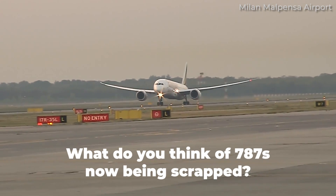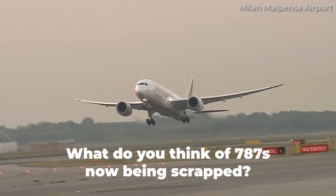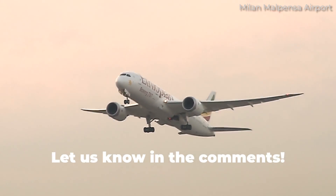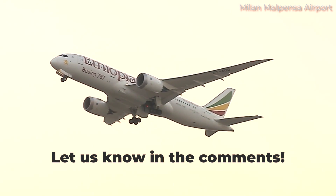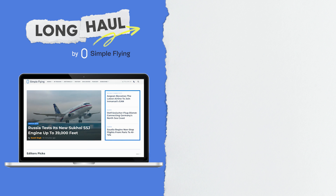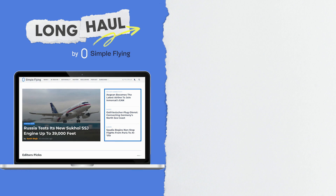So, what are your thoughts on Boeing 787s now being scrapped? To your knowledge, have you ever flown on a 'terrible teen' 787 aircraft? Share your thoughts and experiences by leaving a comment down below. Simple Flying publishes over 150 articles every week. If you're looking for the latest aviation news and insights, visit simpleflying.com.